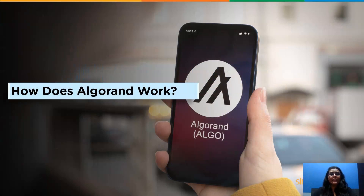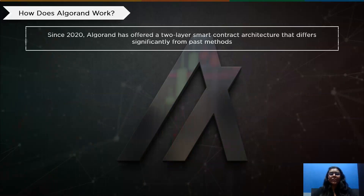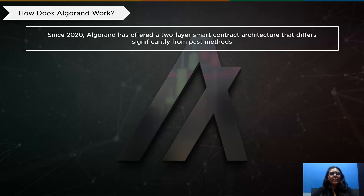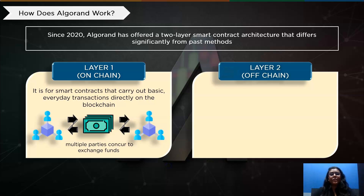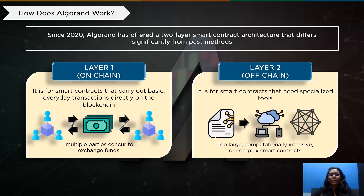Now let's dive deeper and have a look at how Algorand actually works with proof of stake. Algorand has provided a two-layer smart contract design since 2020 that differs significantly from past methods. Layer 1 is on-chain for smart contracts that carry out basic transactions directly on the blockchain. Algorand layer 1 deals with atomic transfers, where several parties consent to swap assets. Layer 2 is off-chain and is for specific, more complex smart contracts — those too large, too complex, or too computationally demanding. Less complex smart contracts that would take longer to process operate outside the blockchain on a different platform.